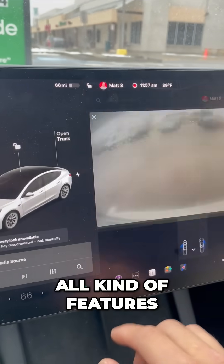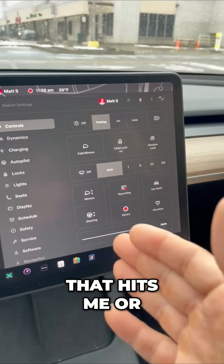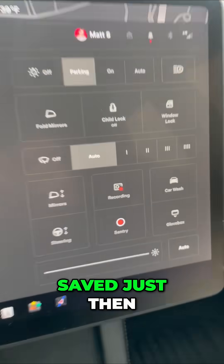There are all kinds of features and functions when I'm driving. I can also have my Tesla record, so when I'm driving, if there's a car that hits me or something happens during the trip, I'll have that footage saved onto my Tesla. You can see it saved just then.